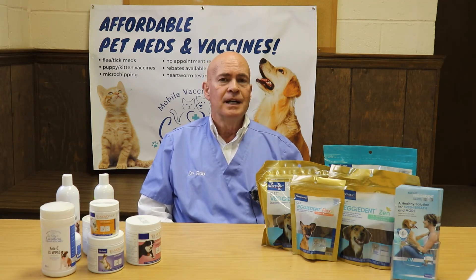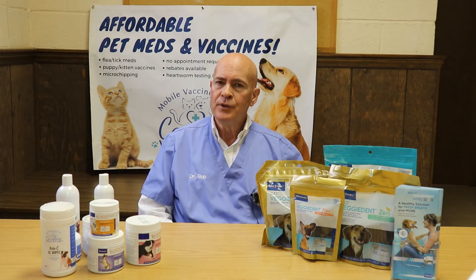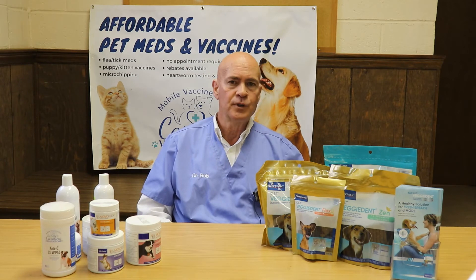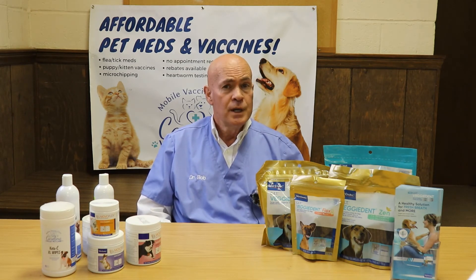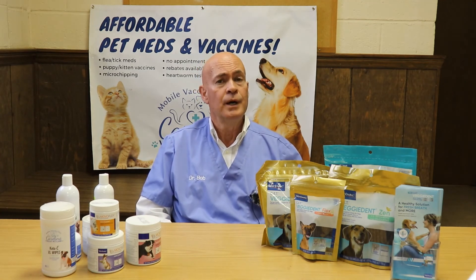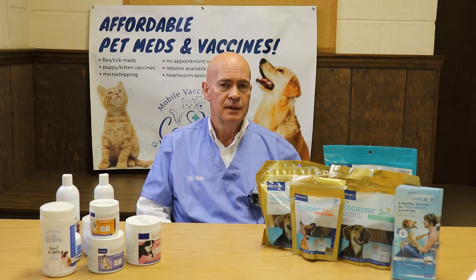It is a debilitating virus that will make these cats feel really quite puny at times. It sort of comes and goes much like HIV in people. I should mention too, it is not a sexually transmitted disease in cats as it is in people. It is a different virus, but it does have a very similar effect on the body as HIV in people.